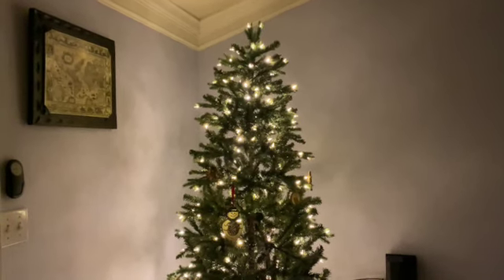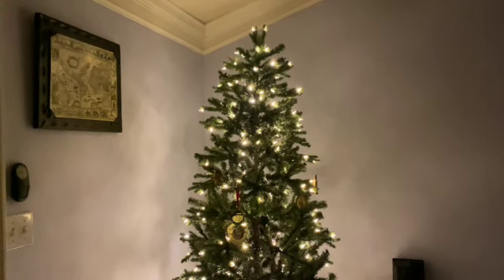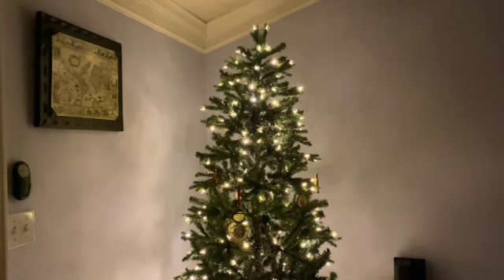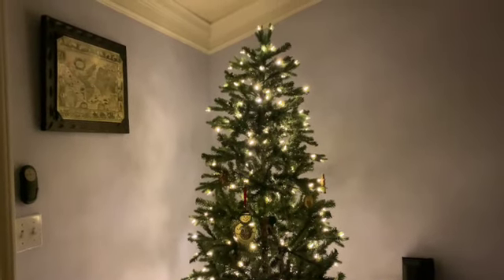Hey, At Home with Rob and Tim fans. This is your favorite guy of the group, Tim Armstrong, showing y'all our beautiful Christmas tree. Isn't it pretty festive? Look at how awesome it is.